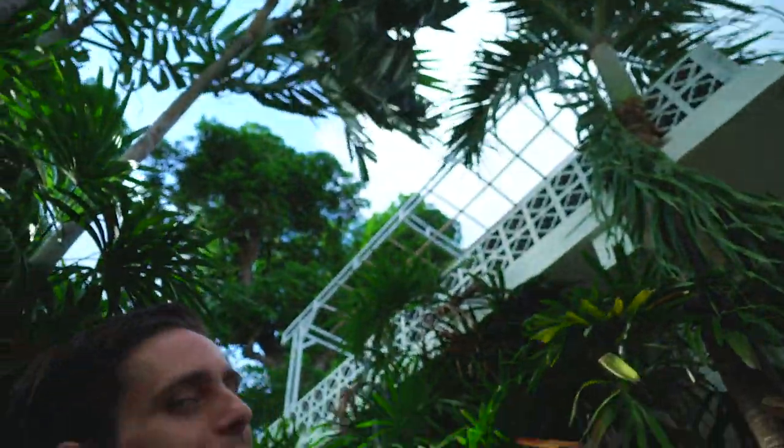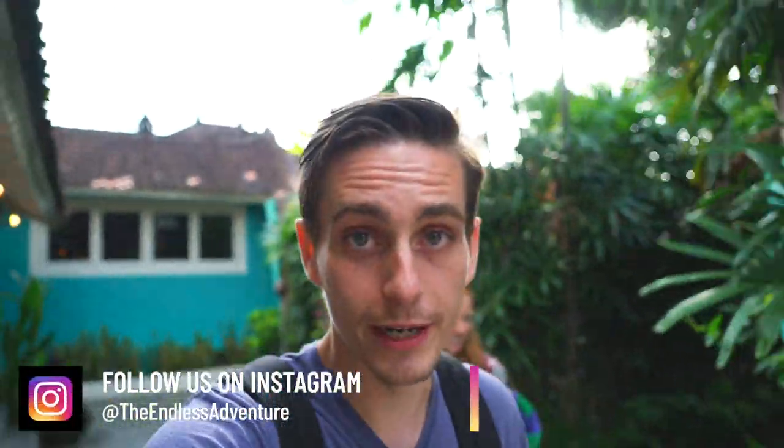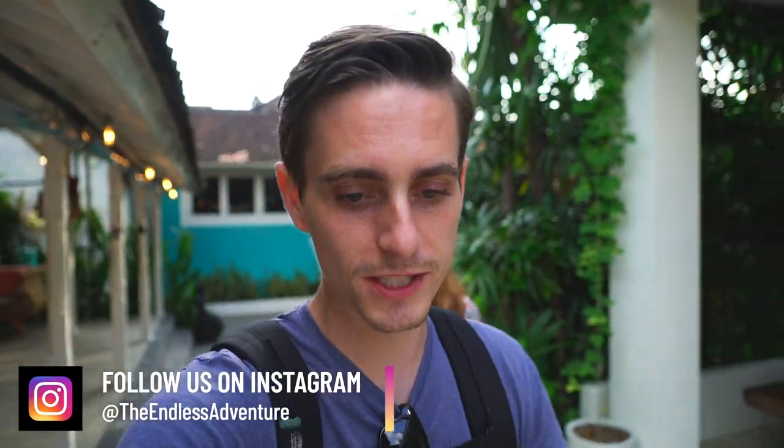Breakfast was amazing but we are about to head out. We've got the whole group together — they're just gathering their things — and then we are going to have a driver for the day. Our goal is to go around to some of the most epic photo and Instagram spots around Bali, the kind of stuff you see on Instagram and think 'where the hell is that?' We're hoping to find caves, waterfalls, and all sorts of goodies. Hopefully if you're coming to Bali this can be a guide for you. Follow us on Instagram at The Endless Adventure.